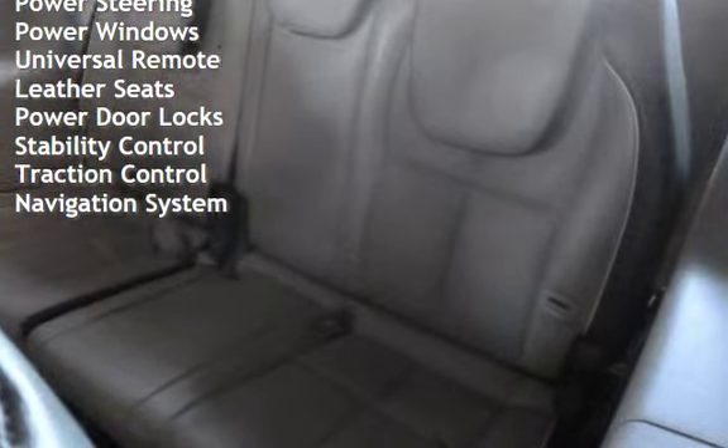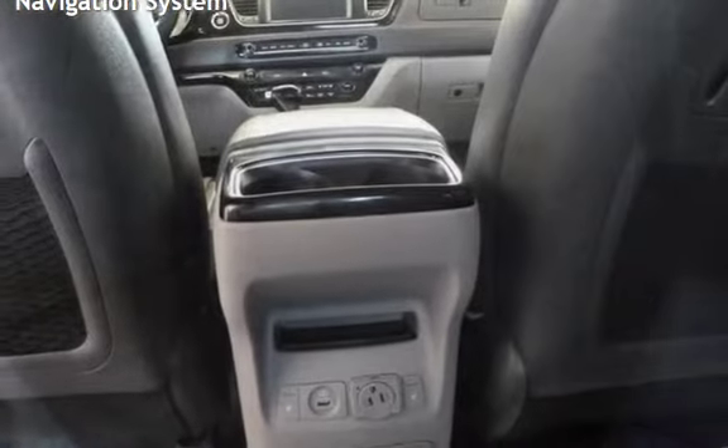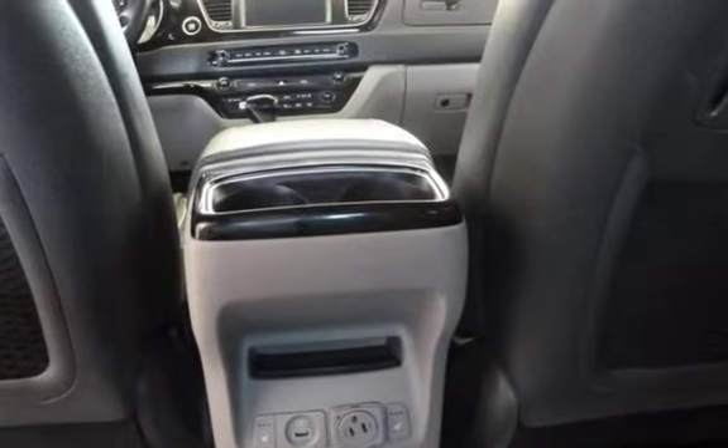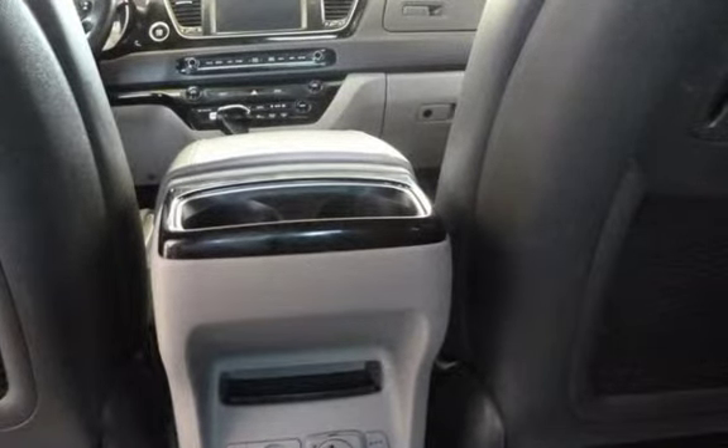Power windows, universal remote, leather seats, power door locks, stability control, traction control, and navigation system. Thank you.